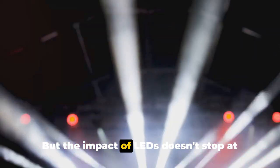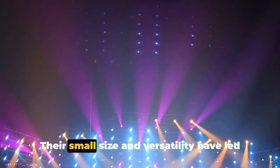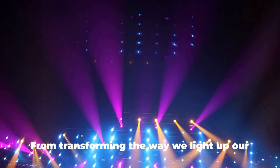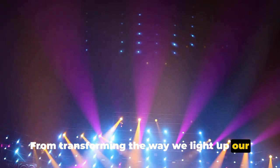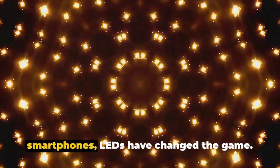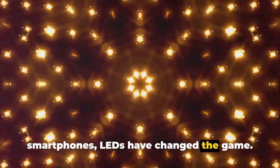But the impact of LEDs doesn't stop at energy savings. Their small size and versatility have led to a wide range of applications — from transforming the way we light up our streets and stages to revolutionizing the display technology in our televisions and smartphones.